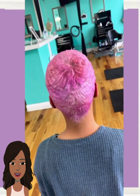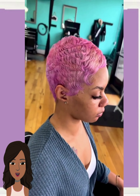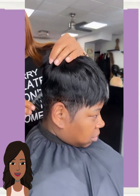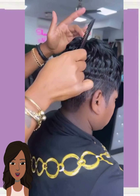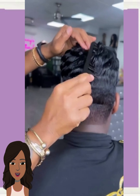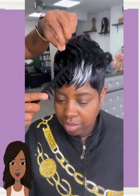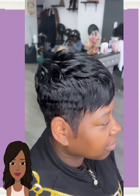Oh wow, check out this pink pixie style — this is gorgeous, absolutely stunning. And then we have a pixie quick weave with black and platinum mixed in through the bangs. I like how this has just a little sliver of platinum down in there.